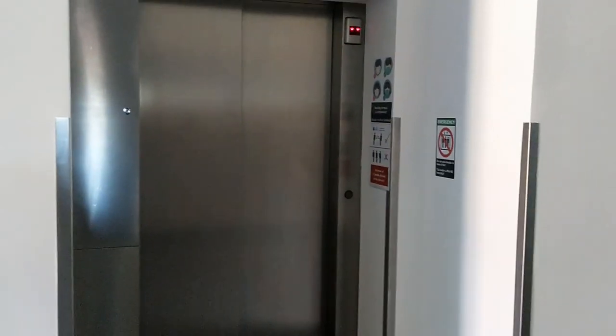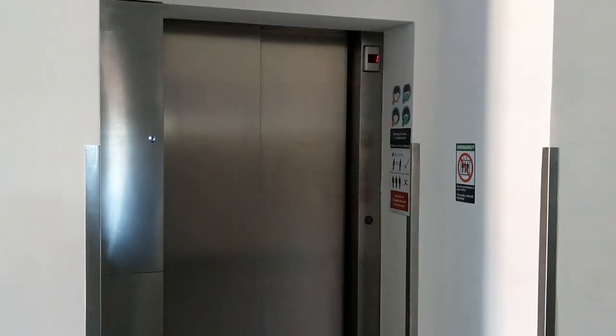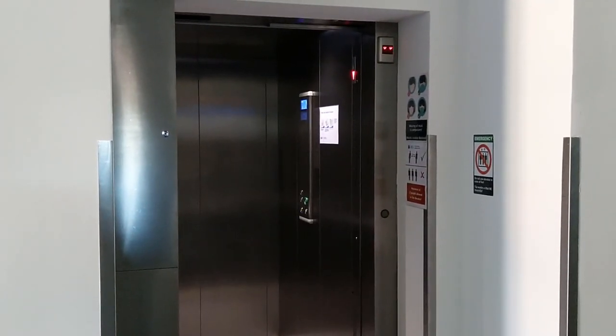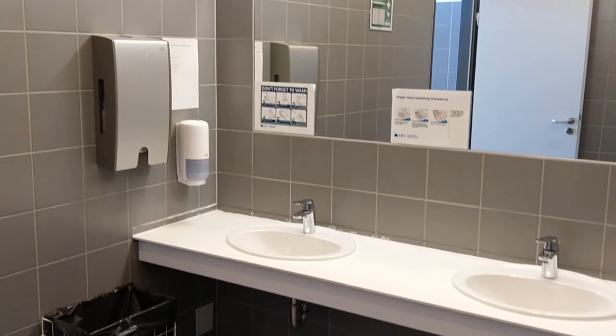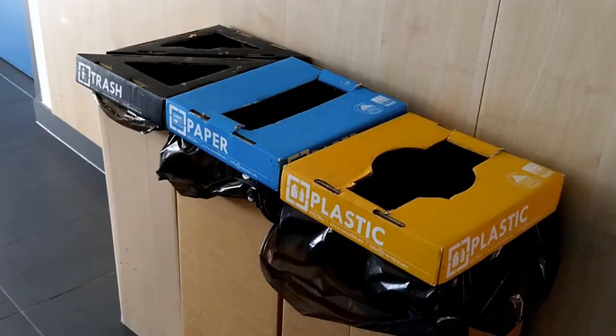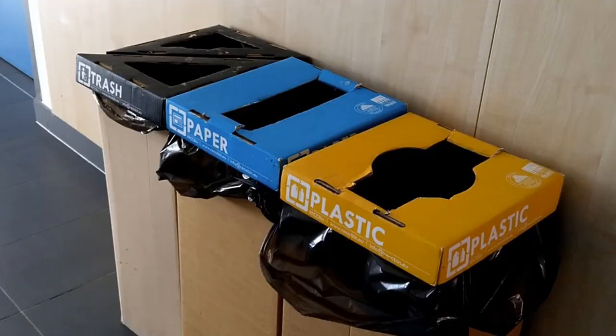All facilities, offices and classrooms are accessible for disabled persons — there are ramps and lifts on campus. IBS's washrooms are modern and clean and they are equipped with disinfectant soap. Waste is collected selectively at IBS.